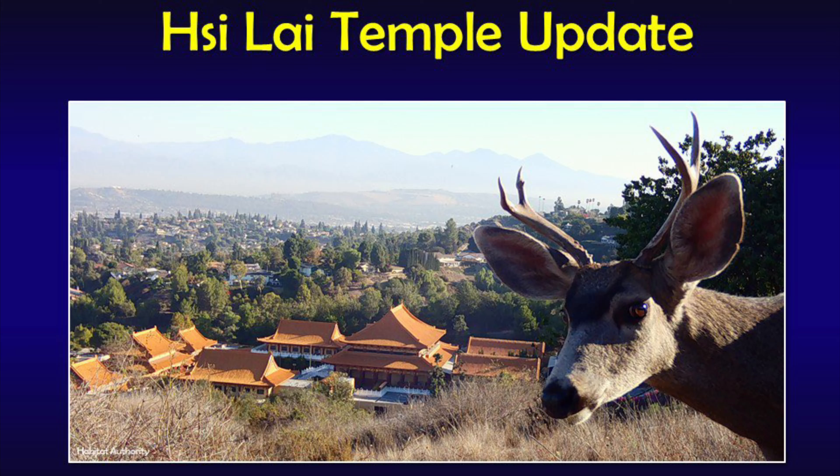This presentation focuses on the proposed campus expansion of the Xilai Temple in Hacienda Heights and its potential impacts to the Puente Chino Hills Wildlife Corridor.